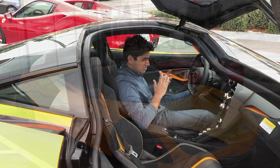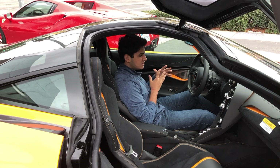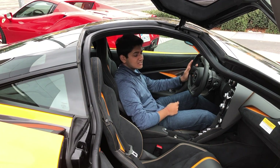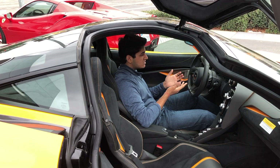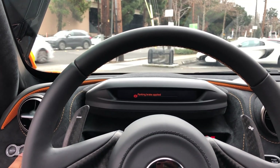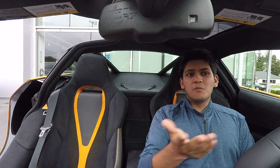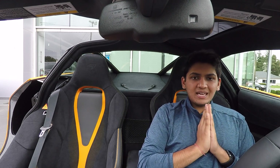Now that we're inside the car, let's talk about some aspects of the interior. First and foremost, the gauge cluster actually moves up and down based on what driving mode you're in — it goes up in comfort mode and comes down in track mode so you only see the necessary information, allowing you to see more of your windshield and more of the track.